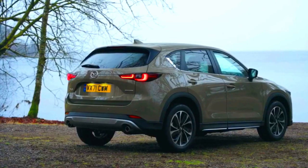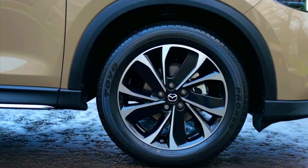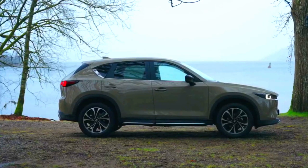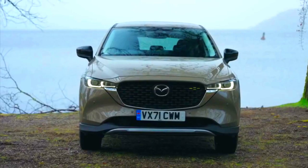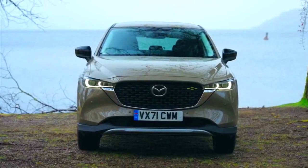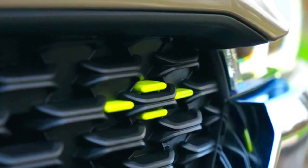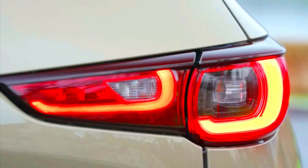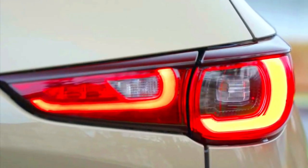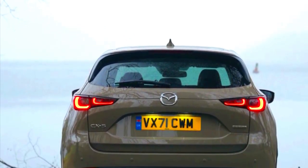Overall, the facelifted Mazda CX-5 is still a well-rounded family SUV. The brand's chassis changes have made it more comfortable to live with on a daily basis. The styling tweaks have added a little more curb appeal. And when considered alongside its rivals, the price really doesn't seem to match the level of equipment and quality you're getting. The only complaint is the engine's lack of torque, but that just gives you an excuse to exercise the car's excellent manual gearbox.